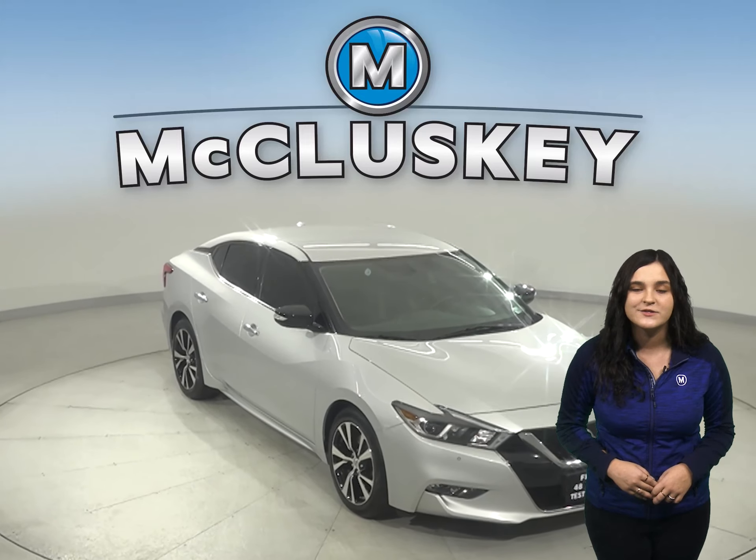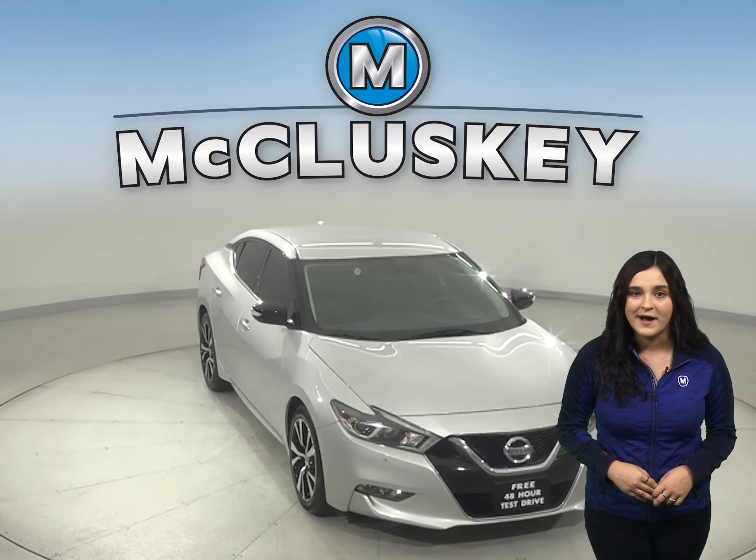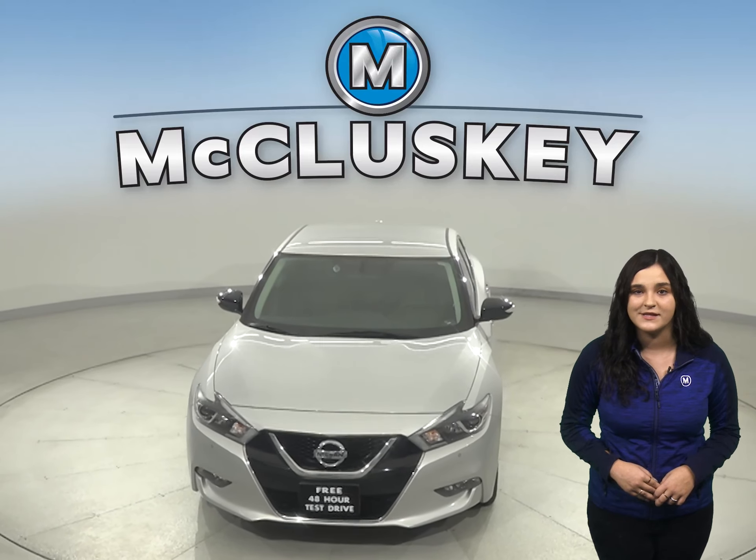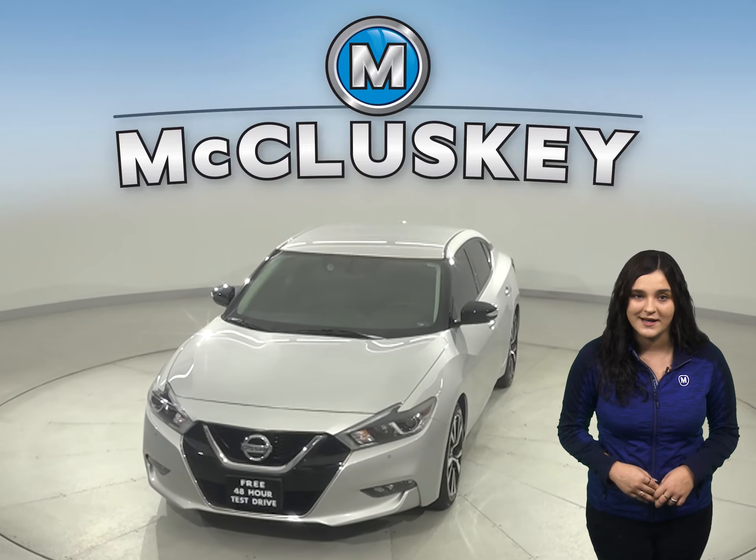So come on down and try this vehicle out before you buy it with our free 48-hour test drive. It's passed our 172-point inspection and is ready to hit the road.